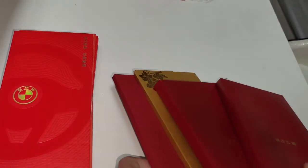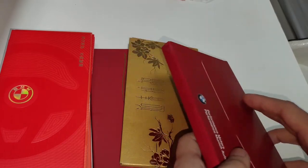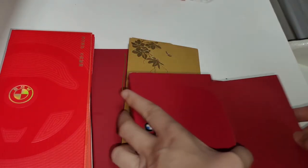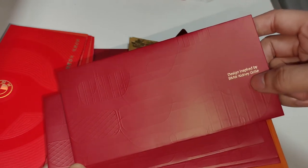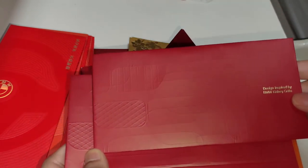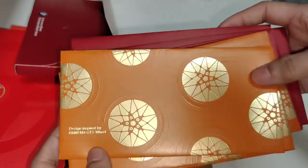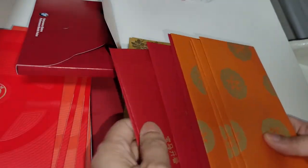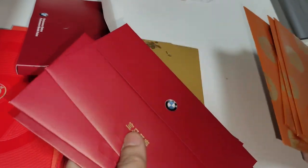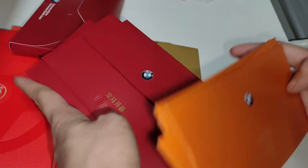I actually have a few more from previous years — three years' worth. Let me open one from last year. The design is inspired by the BMW Kidney Grill. I'm not sure what's on the front cover, but the back features vehicle wheels. They have four pieces of red colour and four pieces of orange colour, with their logo at the back. It comes in a red box or casing.